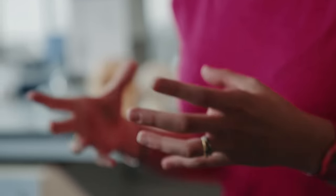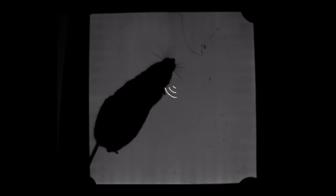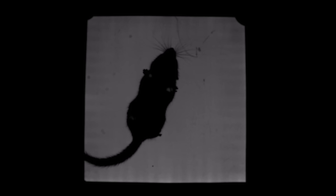Whiskers are very much like human fingertips. Lots of animals can move their whiskers, and some animals engage in what is called whisking — cyclic forwards and backwards movements that the animals make with their whiskers, which we might think of as scanning.